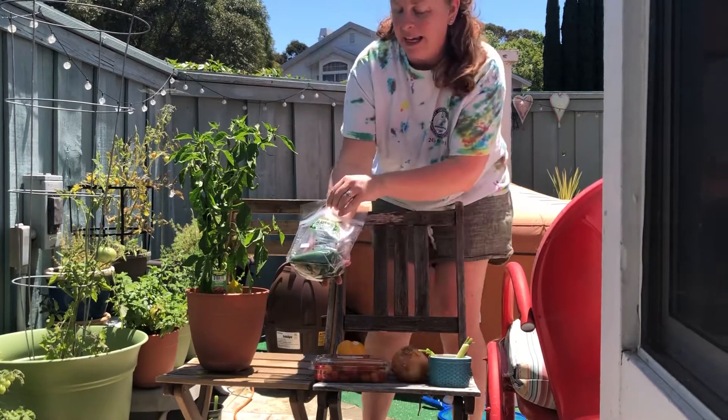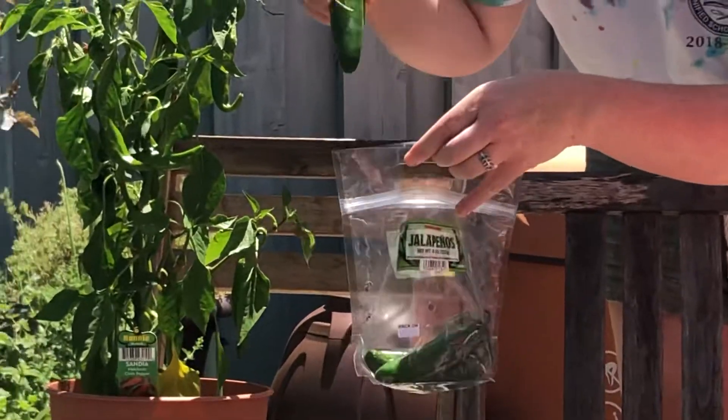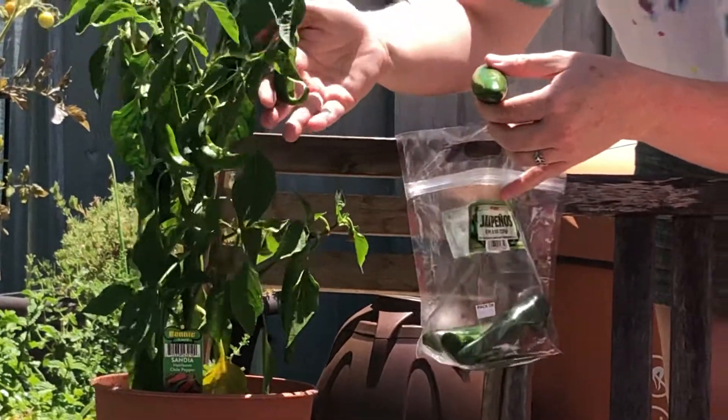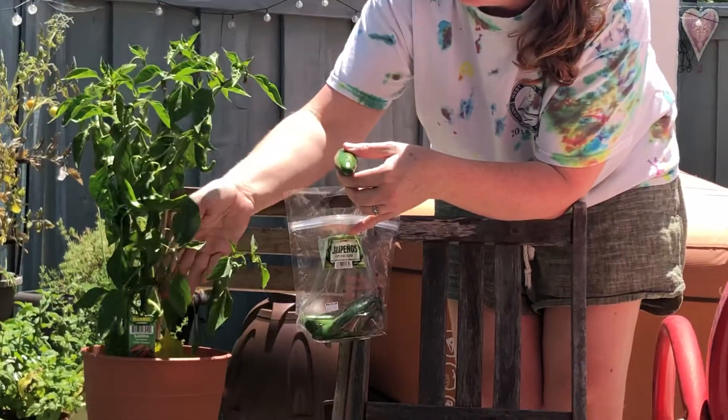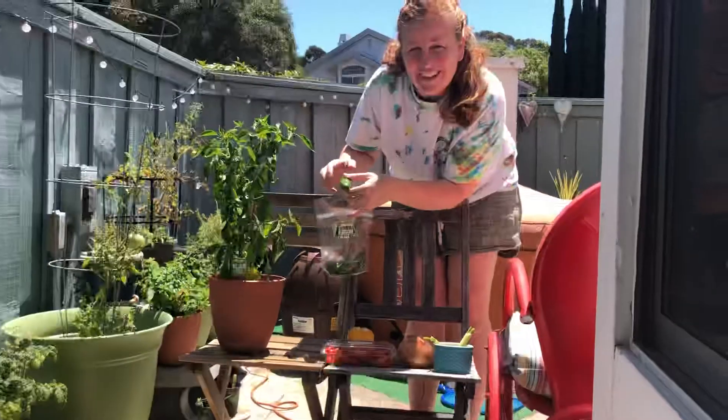I have jalapeños you can buy at the store. It looks a little different than the ones I am growing in my garden. Look at that — they're coming along.